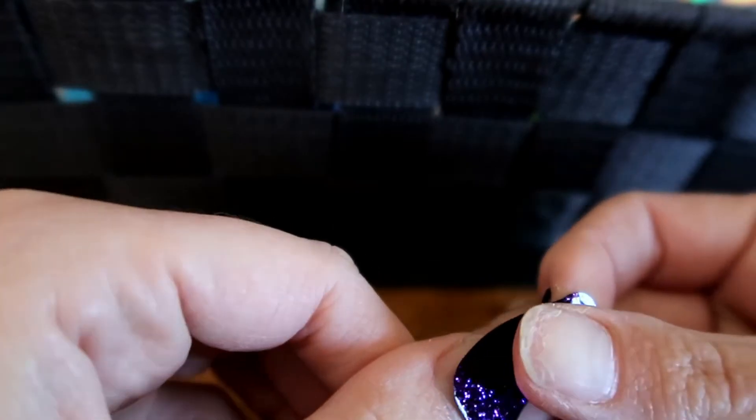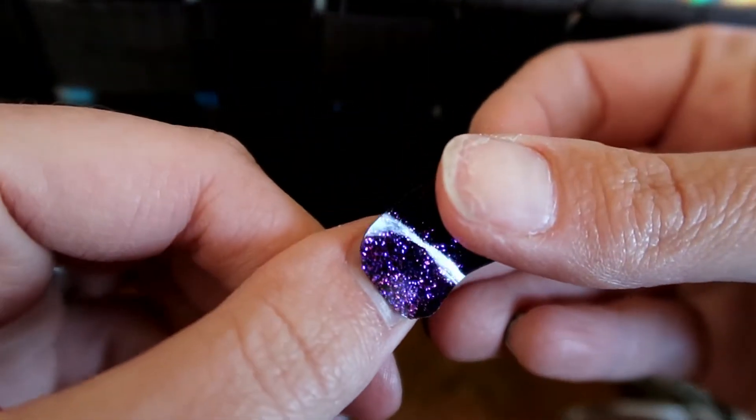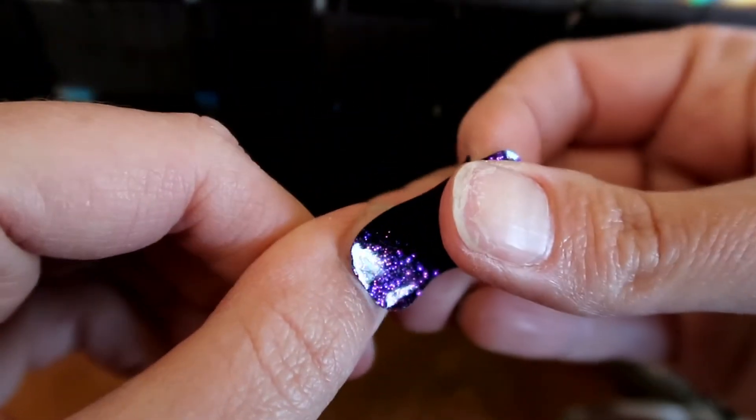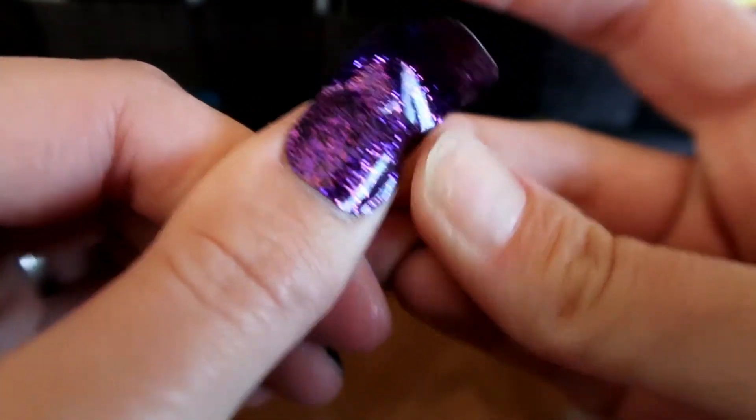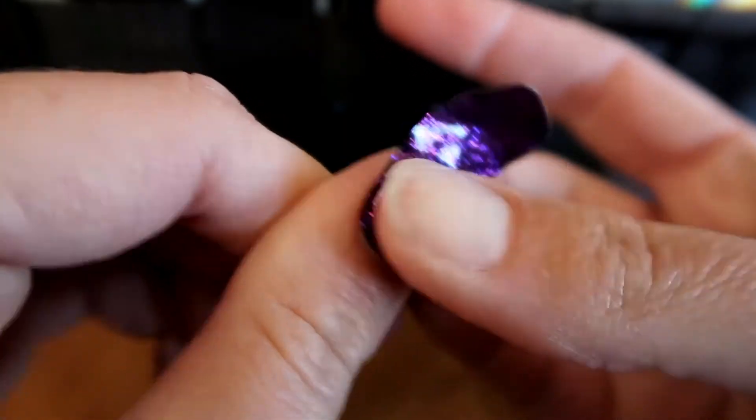I start with my pinkies first and work my way towards my thumb. That way I can use my thumb to cut the nail strips, and it just seems easier to do it that way.